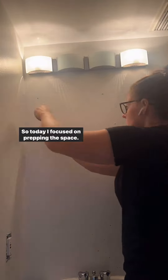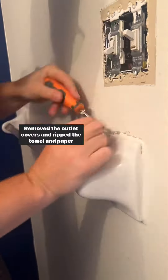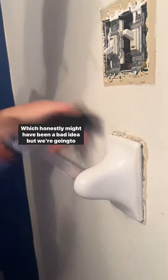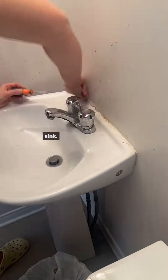Today I focused on prepping the space. I removed everything from the room, pulled out any screws and nails from the walls, removed the outlet covers, and ripped the towel and paper towel holders out — which honestly might have been a bad idea, but we're gonna tackle that when we get to it. Then I removed the old dirty caulking from around the sink.